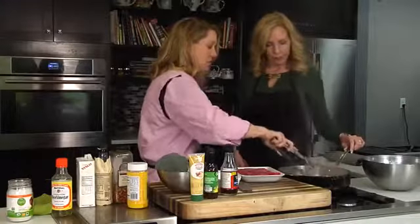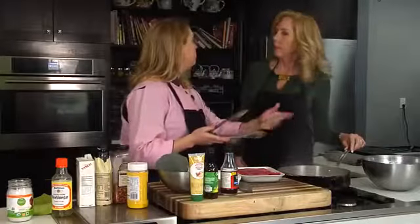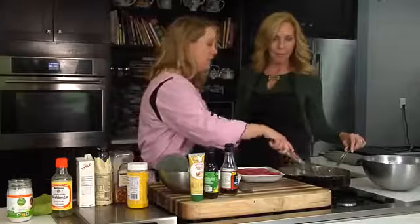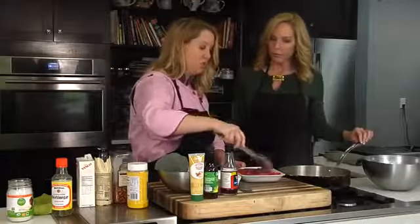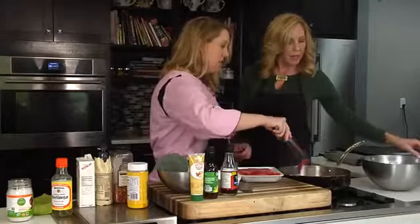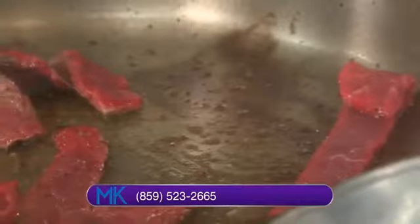So all I'm doing at this point is just searing off some beef. This is some skirt steak strips, which are perfect for stir-fry. A lot of times you can even buy stir-fry strips like this that are already done, ready to go. I'm just cooking those off, searing them, and then I'm going to set them to the side. I don't like to cook it too far because it gets tough — I like it more medium-rare, where you just get a good sear. These are very thin strips, so it takes only about a minute.